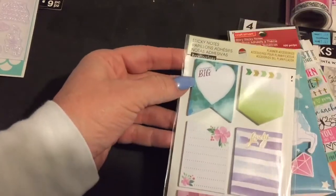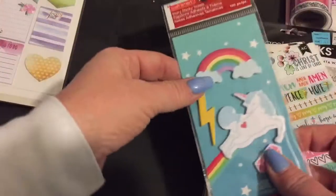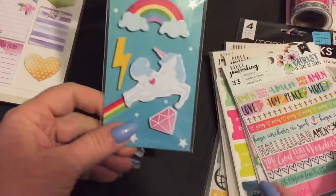Then they had some little sticky notes and I got one of those. Then Vicki, I found these because I thought they were adorable and you like little unicorns, so I got that for you.